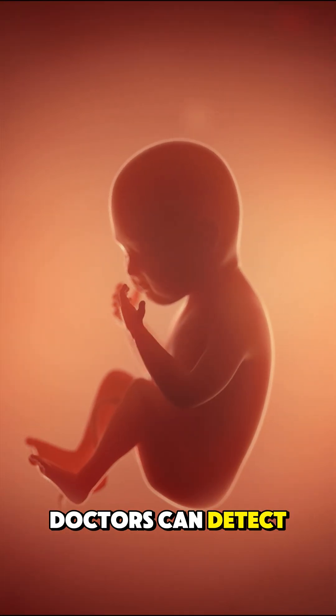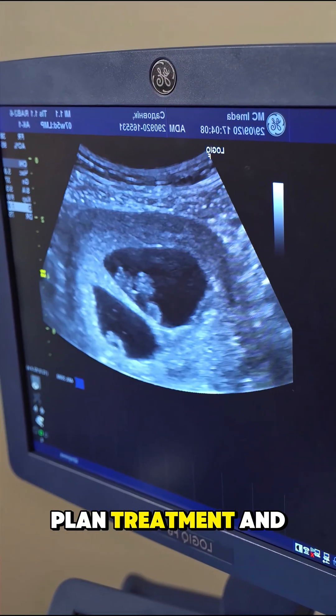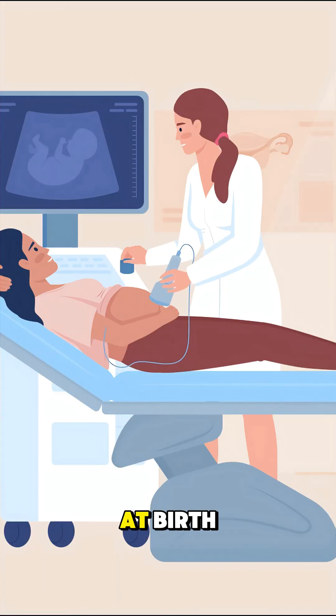With this test, doctors can detect congenital heart defects early, plan treatment, and even prepare life-saving care right at birth.